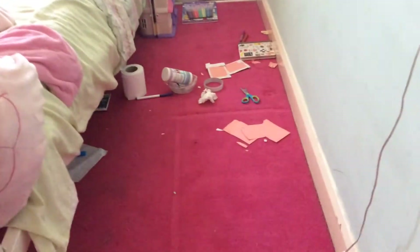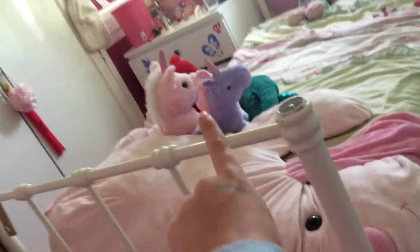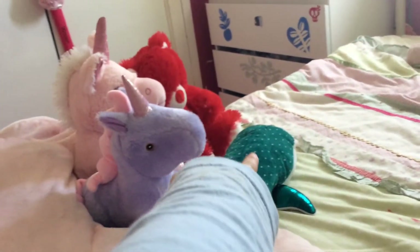So here's my bedroom. Sorry about the mess down there — when Maya comes around we're going to be making a few crafts. But firstly we have my bed, so we have the big massive massive dog teddy here. We have Shimmer Shine the unicorn, we have Dreamy the unicorn, we have Destiny the whale, we have Red the bear.